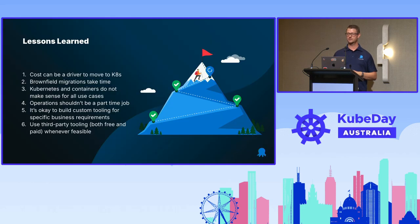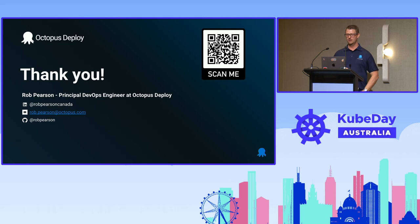Just a quick summary of everything I've talked about today. The biggest one: costs can be a driver to move to Kubernetes, which may be counterintuitive, but it really made sense for us. A lot of the other lessons are about strategy: what do you actually write custom code for, where can you leverage existing solutions, and what should you pay for to make your life easier? Those were the key lessons from this migration. Thank you very much — feel free to scan the QR code and add me on LinkedIn. Any questions?